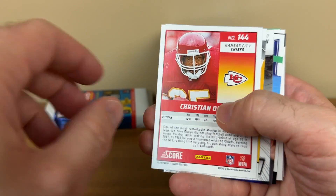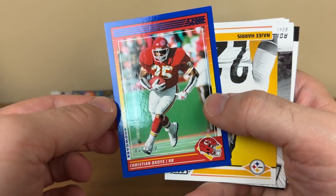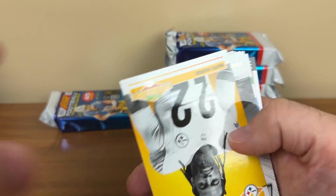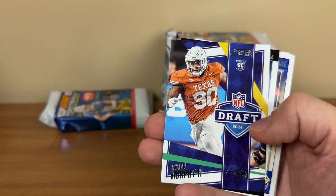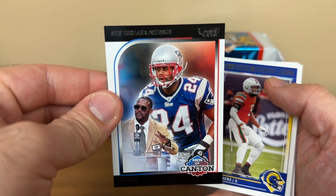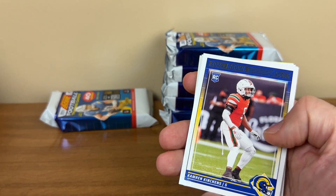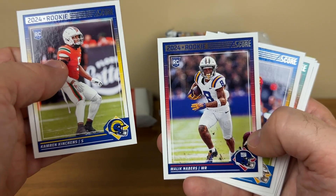Christian Okoye — is that going to be an auto? That would be awesome. Blue Parallel, numbered to 100. A Beast on Techno Super Bowl insert. Nigey Harris, Byron Murphy. I love that Thai Law — perfect for the collection. It's a nice insert set. That's a fairly cheap insert, I'm guessing, and it'd be one of those sets that would be kind of fun to put together. Malik Neighbors.